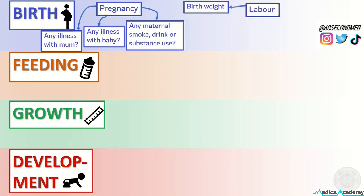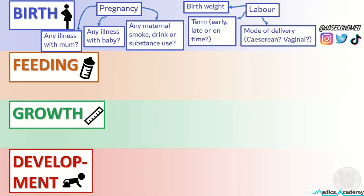In labour we want to know everything from the birth weight, to whether the baby was born on term or not, to the mode of delivery, and also any neonatal illnesses.